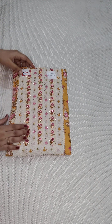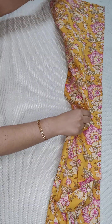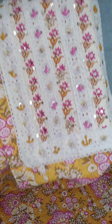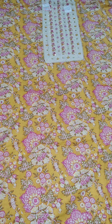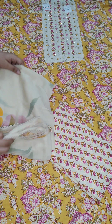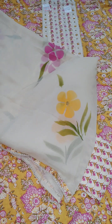This is a beautiful pure cotton kota dress material with a koba design and beautiful embroidery. The top is 2.5 meters with a lovely yoke design, and coming to the bottom — a cotton printed 2.5 meters — paired with a chiffon dupatta with beautiful lace and hand-painted work. Price is 1200, free shipping all over India.